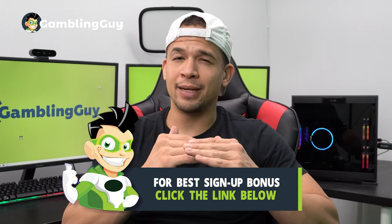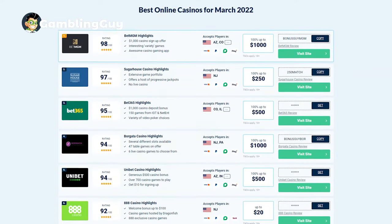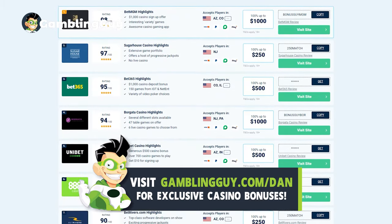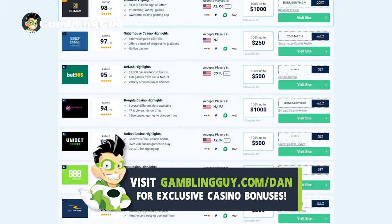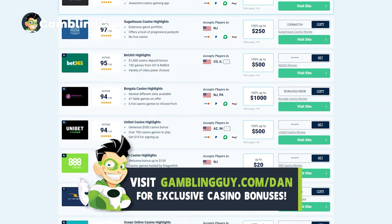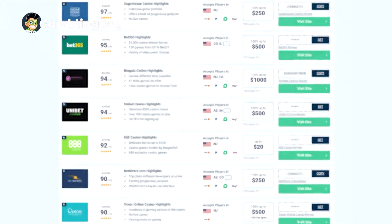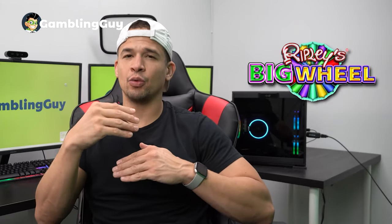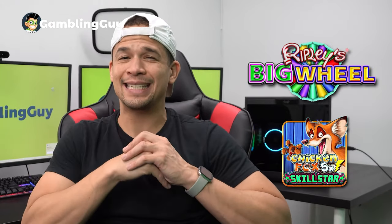In case the global casino I'm recommending isn't available in your area, I'm also including a link to my website — it's a geo-locator software that'll propagate a list of casinos available in your area that I trust, I've used, and that I know you'll enjoy. Now, the first two slots that made my list are Ripley's Big Wheel and Chicken Fox 5X Skillstar.